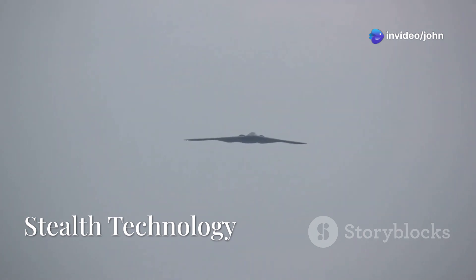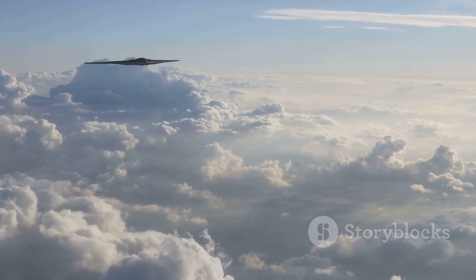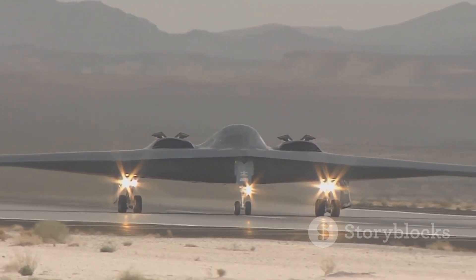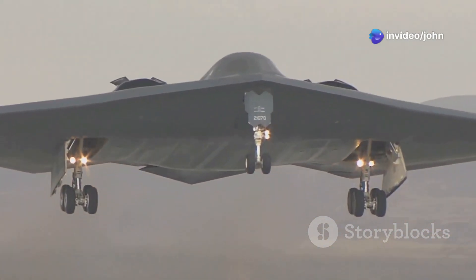The B-2 Spirit is designed to evade detection, using advanced stealth technology to reduce its radar cross-section. Its unique flying wing design, radar-absorbing materials, and serrated edges make it nearly invisible to radar.